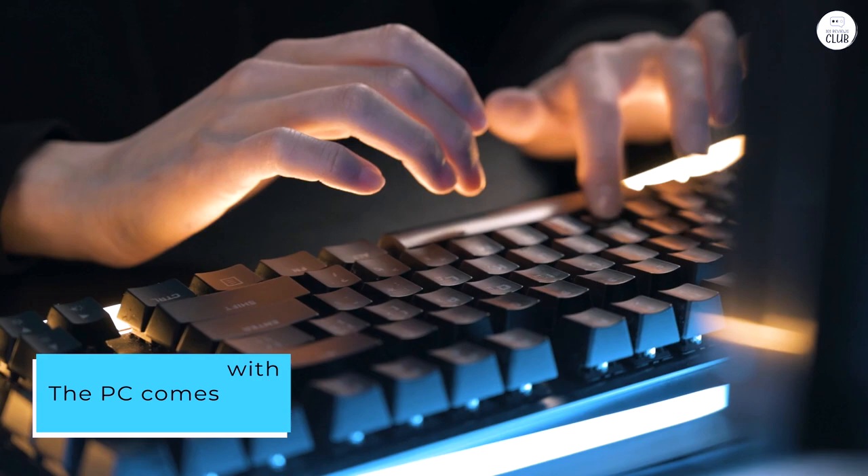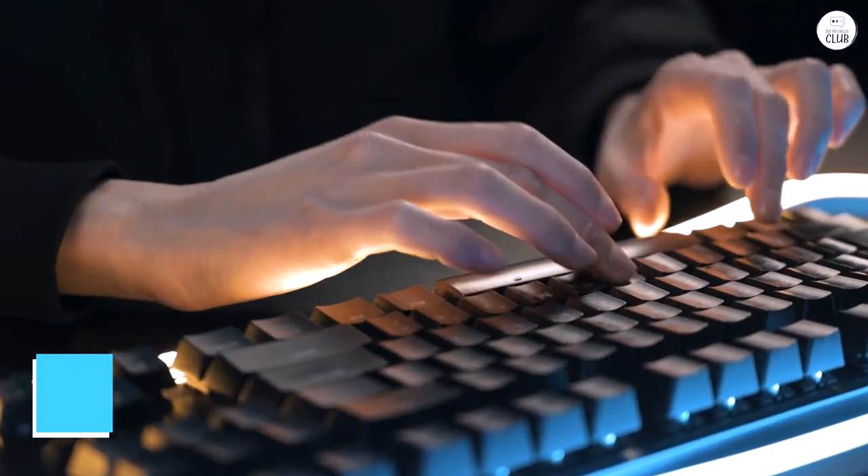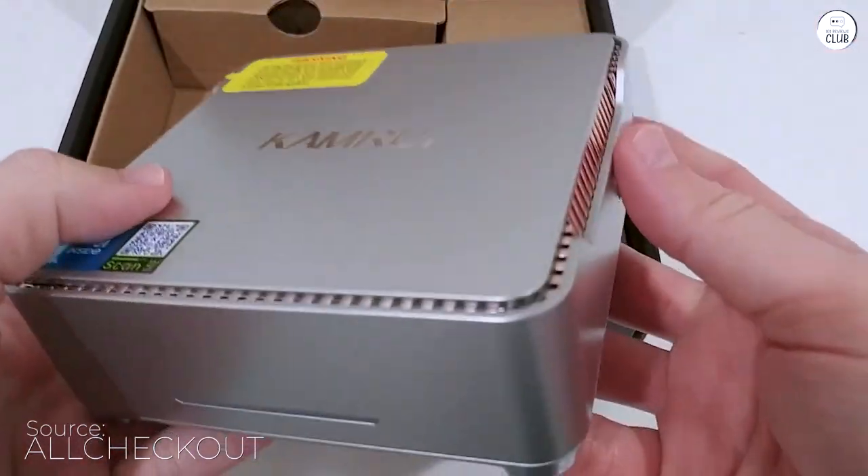The PC comes with lots of connection ports, and out of the box all the ports worked as they should. Connecting my mouse, keyboard, monitor, and external hard drive gave me no problem.